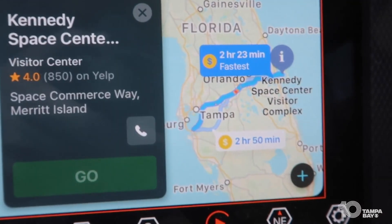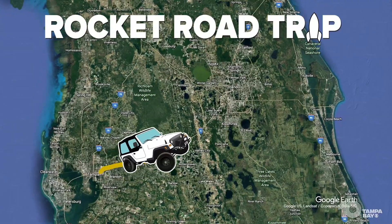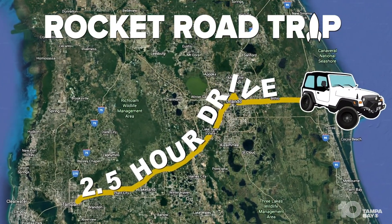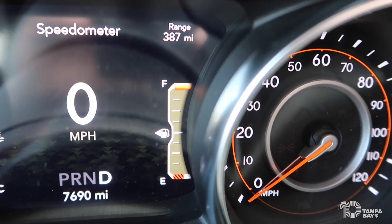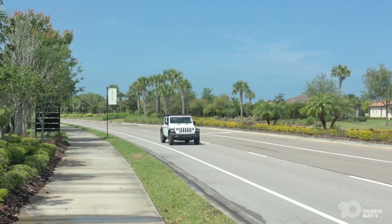Tampa Bay to the Kennedy Space Center — this is something the whole family will really enjoy. But today, it's just me and my Jeep. A little rocket road trip. For most people around Tampa Bay, this is only about a two and a half hour drive. A quick stop to top off that tank — most will get there and back on less than a full tank. Got my favorite drink and a snack and I'm ready to hit the road.